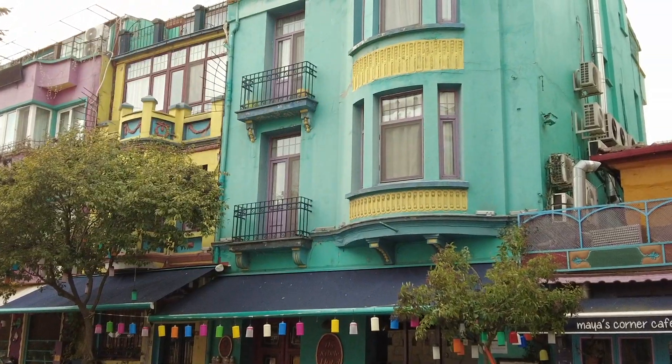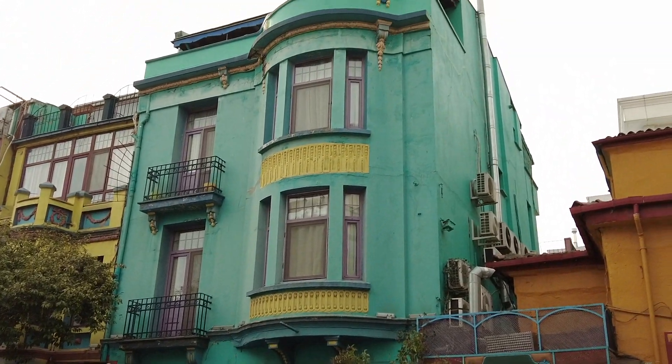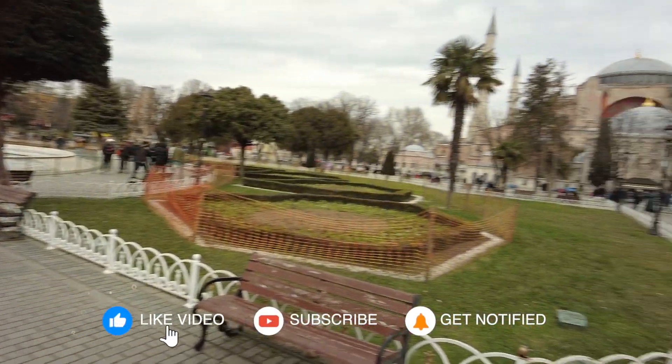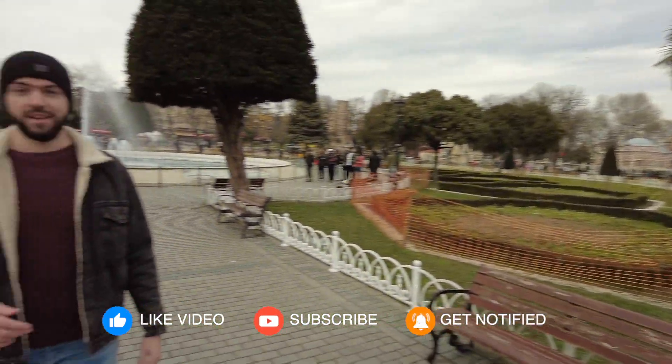We're gonna spend some time at the Blue Mosque and possibly go somewhere else in the afternoon — we're gonna visit the Bosphorus Bridge because today we still have good weather but tomorrow it should rain. The great thing about visiting the two most famous mosques here in Istanbul is that they are right next to each other: on my left is Hagia Sophia and on my right is the Blue Mosque.